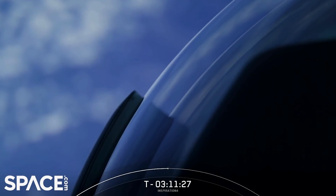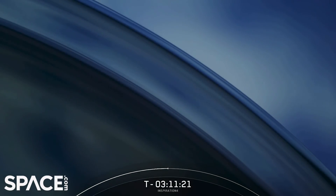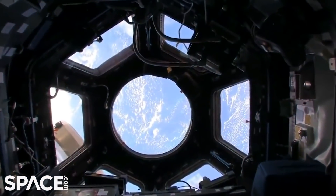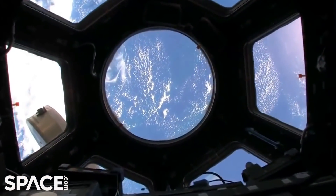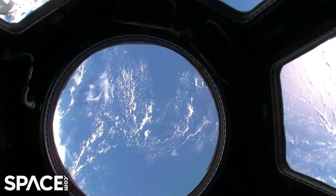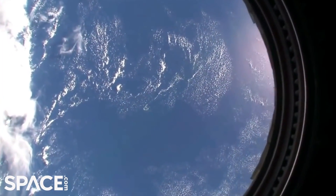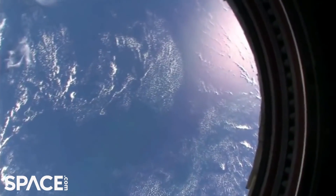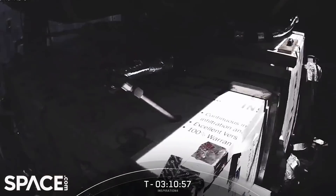This is going to be an incredible view for the crew. A couple people can fit inside of the cupola at one time. You may have seen the cupola on the International Space Station — that's actually a large cupola, but it's made of multiple different pieces put together, so you don't get that continuous view. This cupola will actually allow them to get that full continuous view. And since, as John mentioned, they won't be going exterior to the Dragon, it'll almost kind of give that feel.